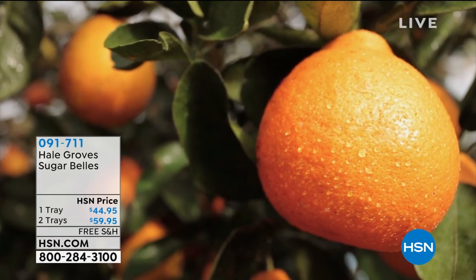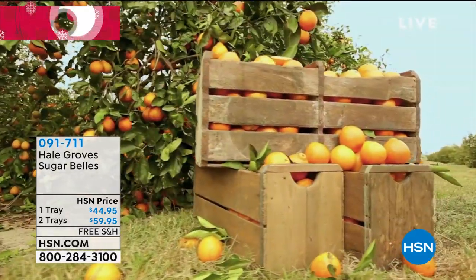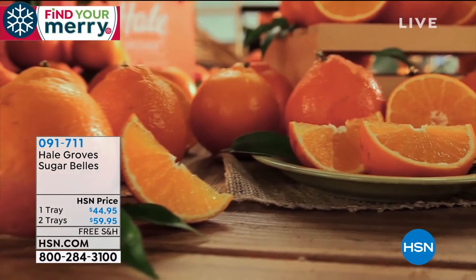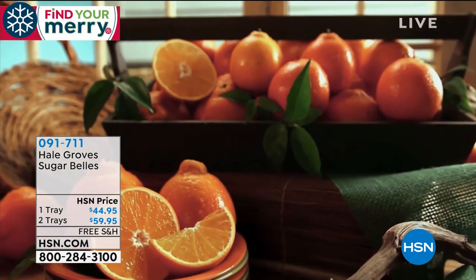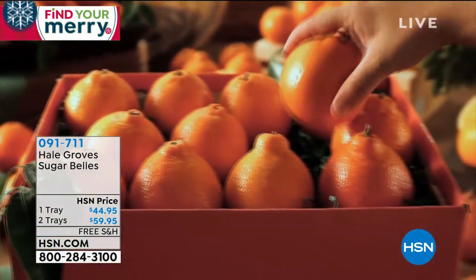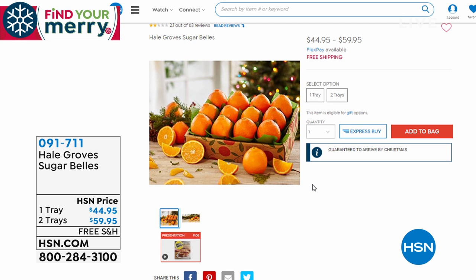We've got Sugar Bells coming up. Did you know it is Sugar Bell season? This is a very limited, once-a-year opportunity to buy — a very rare, exclusive harvest. They do one harvest, just once a year. We have the one-tray size or the two-tray size. It's a cross between a honey bell and a clementine, so you get that wonderful tang of grapefruit and tangerine and clementine all in one. They're sweet, juicy, and delicious — very rare and very hard to find. Once they're gone, they're gone.